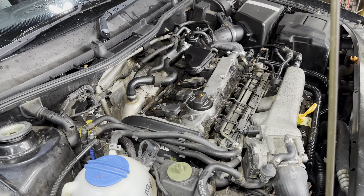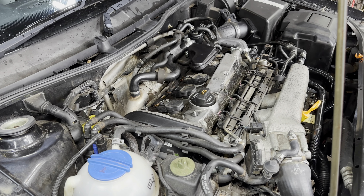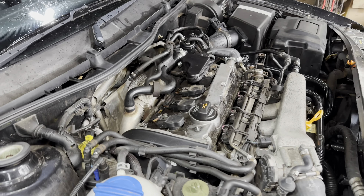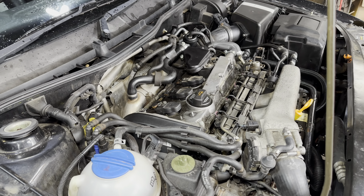We have two codes: cylinder one misfire and an O2 sensor fault. I cleared the codes - stupid, I was just tired. But I'll show you the data.